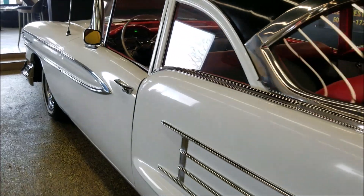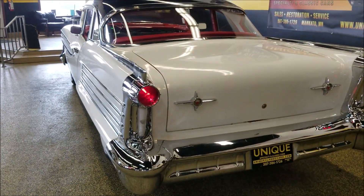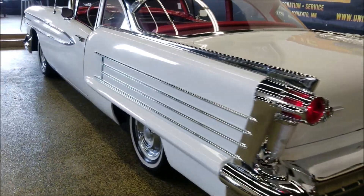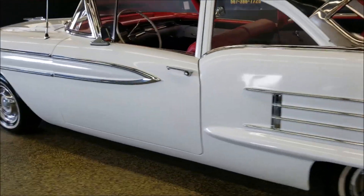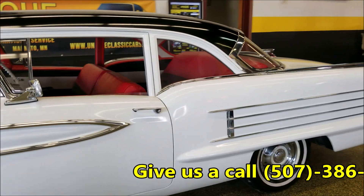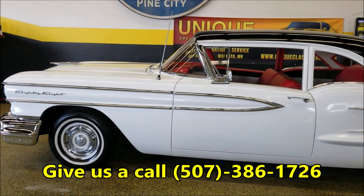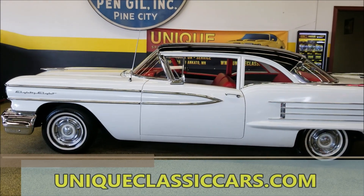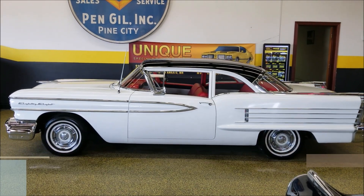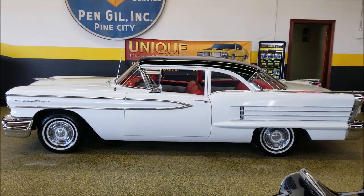I'd say it's pretty much stock as far as engine and tranny — that's the way it sounds. I also clicked the lights on when I started it. Feel free to give us a call at 507-386-1726, or check out the still pictures at uniqueclassiccars.com. This is the 1958 Oldsmobile 88, a two-door coupe.